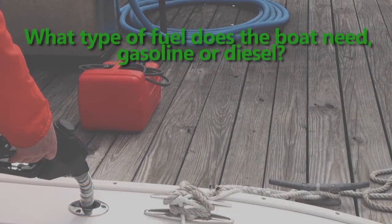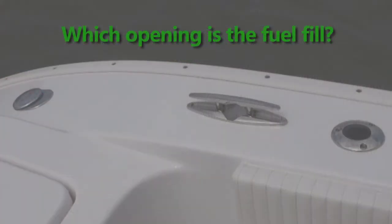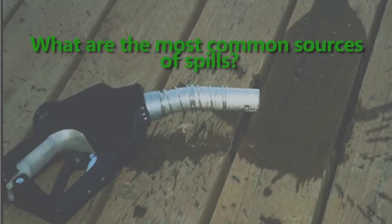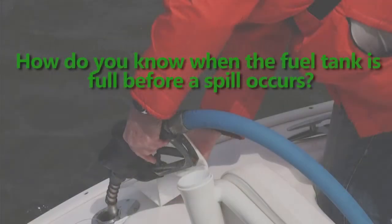What type of fuel does the boat need — gasoline or diesel? Which opening is the fuel fill? This seems like a simple question, but too often boaters get it wrong. Why is it important to confirm how much fuel is needed before pumping begins? What are the most common sources of spills? How do you know when the fuel tank is full before a spill occurs? These are all questions this course will help answer to prevent a spill when fueling a boat.